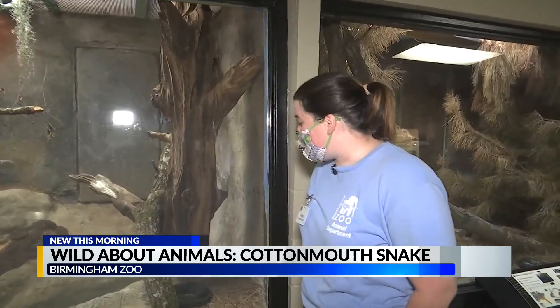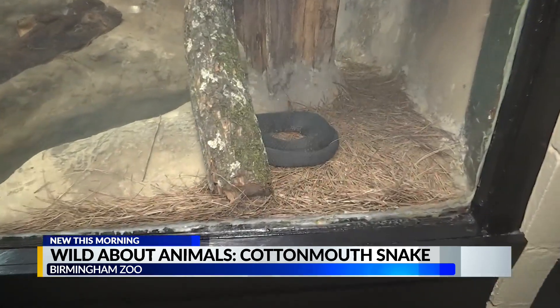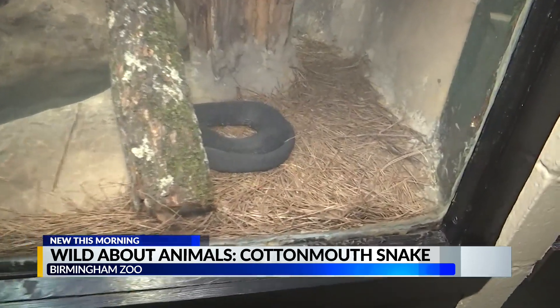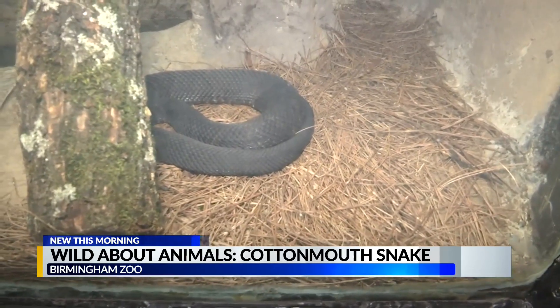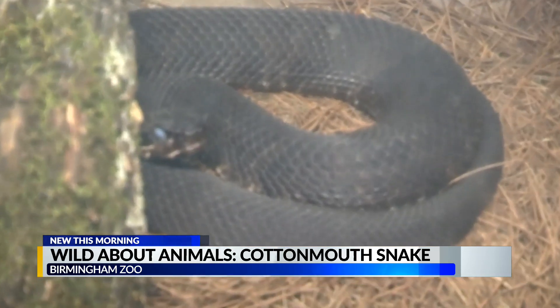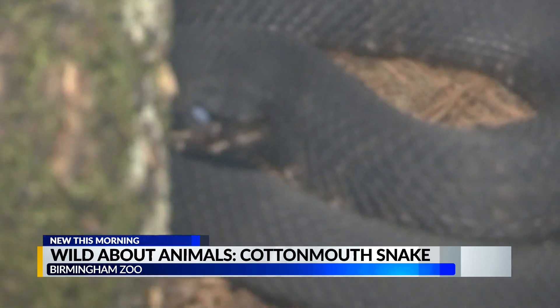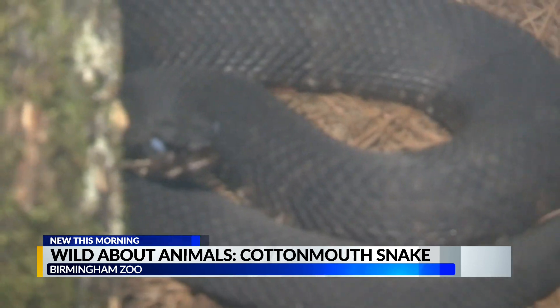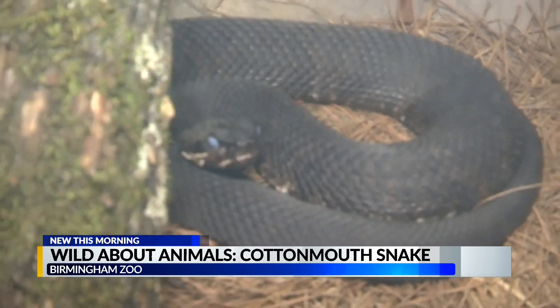So this is our Cottonmouth here. Cottonmouths are aquatic venomous snakes — they're the most aquatic venomous snake that we have. In Alabama we have six venomous snakes in total. This guy right now, you can see he's blue at the moment, so that means he's going into his shed cycle. Their eyes turn blue as the shed is detaching from the rest of his body.